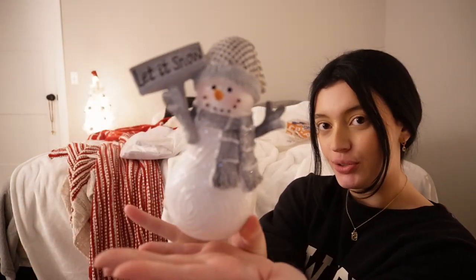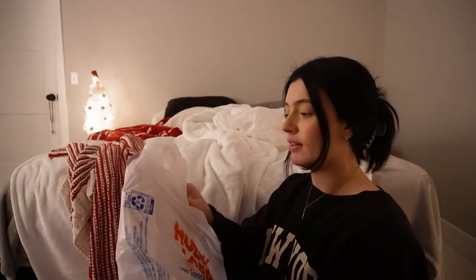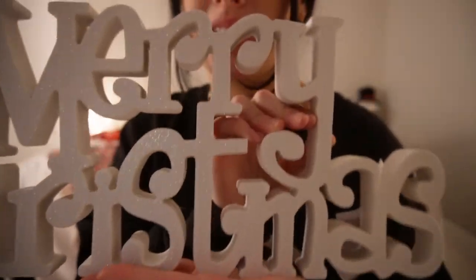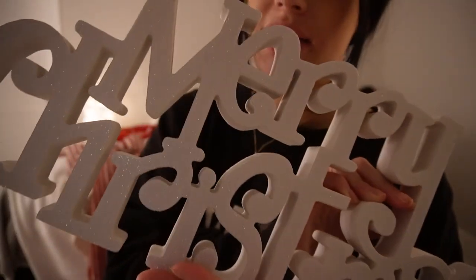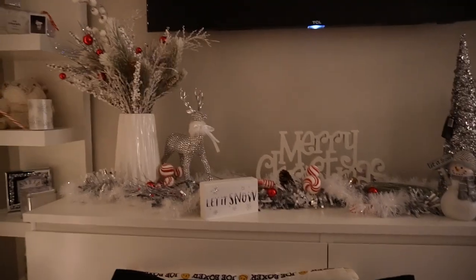I got this little guy — he says 'Let It Snow,' super cute, super fun, super fresh. Oh yeah, one more thing — this cute little 'Merry Christmas' sign. It's white and has sparkles on it. I don't know if you guys can see it, but super cute.